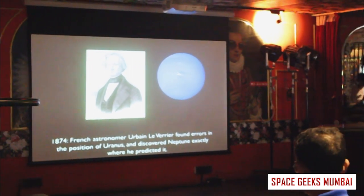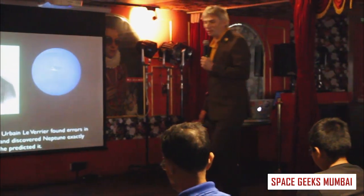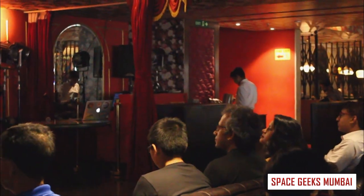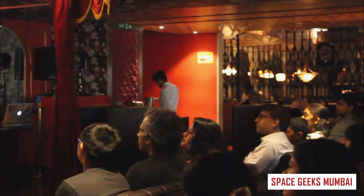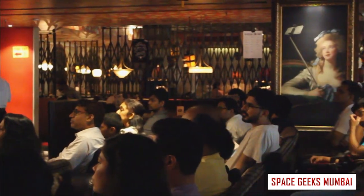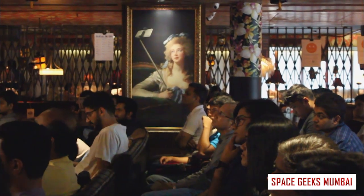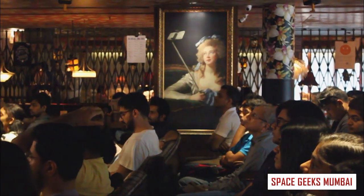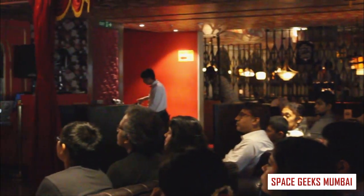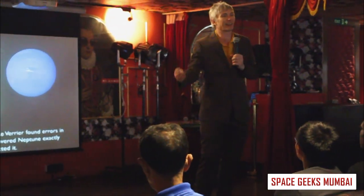Let's look at the history of Pluto. In 1874, French astronomer Urbain Le Verrier was looking at the position of Uranus. He noticed it wasn't quite where it was supposed to be. He worked it out and said, 'I think Uranus is being moved around by an unseen planet somewhere in the sky.' He did his calculations, pointed his telescope there, and found Neptune the very next day. It's one of the most remarkable discoveries in all of astronomy.